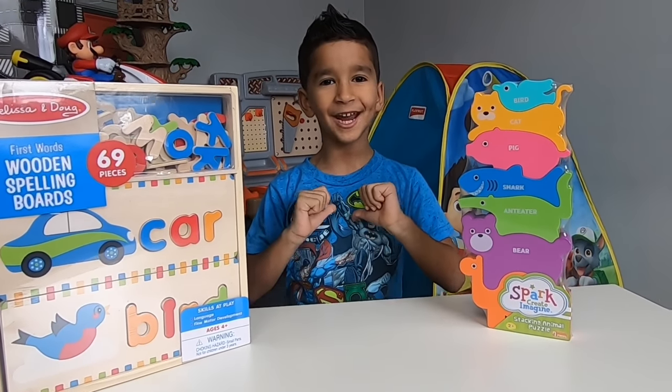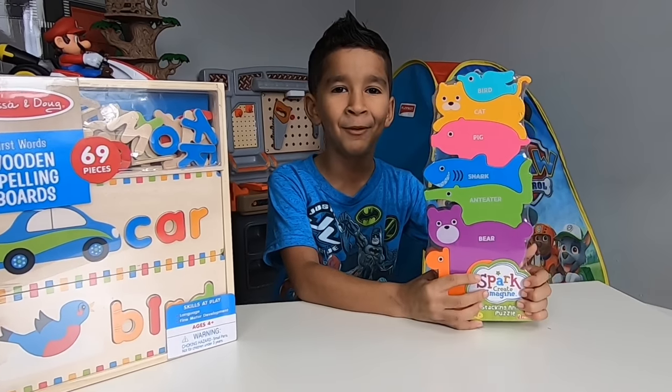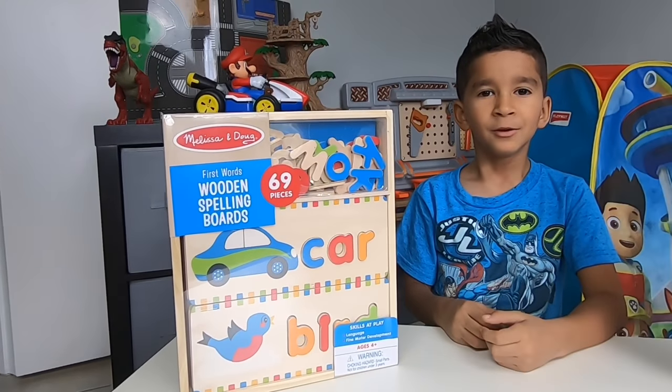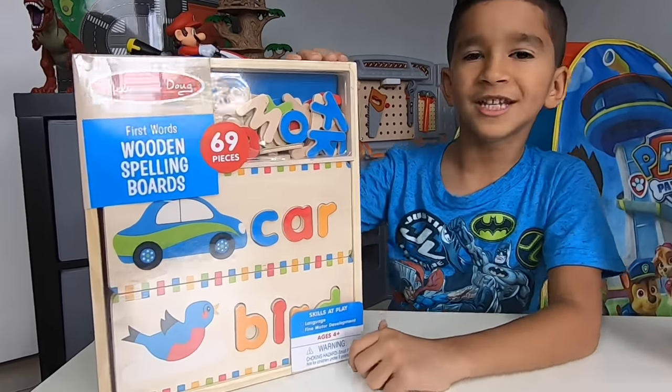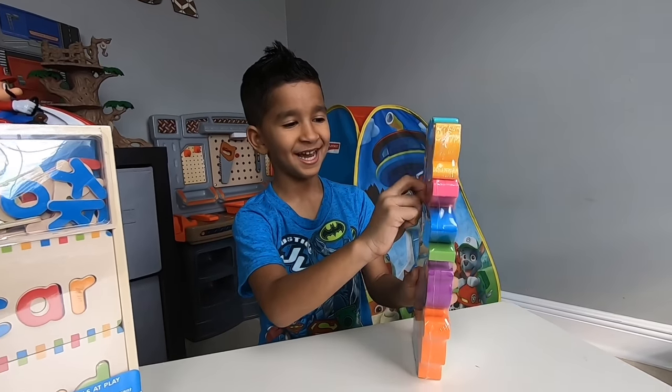Hi kids, I'm Mason and today we're going to be playing with the Stacking Animal Puzzle. And we're going to play with the wooden spelling board. Let's open the Stacking Animal Puzzle.